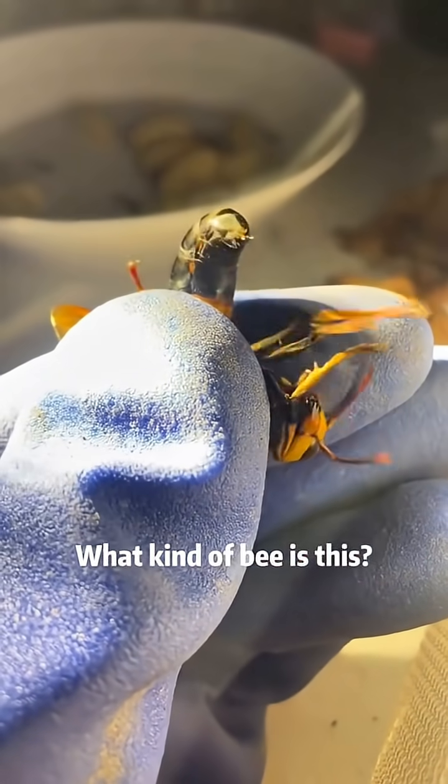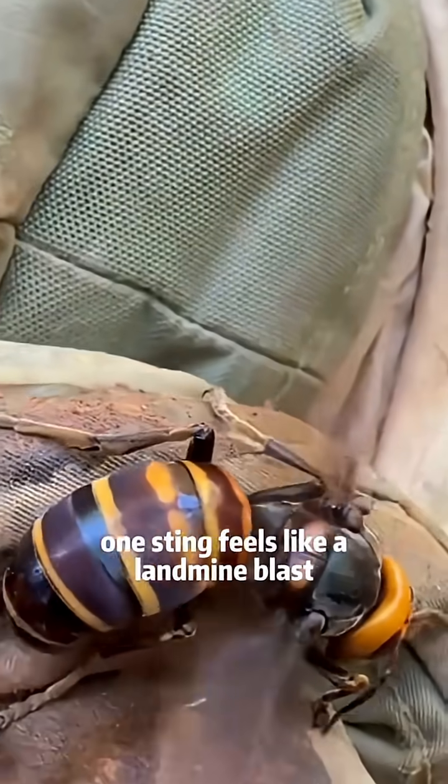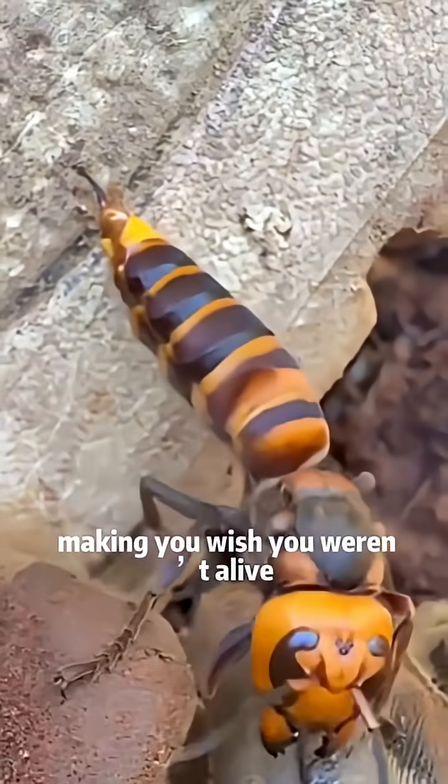What kind of bee is this? This is the golden ring hornet. This is the landmine bee — one sting feels like a landmine blast, making you wish you weren't alive.